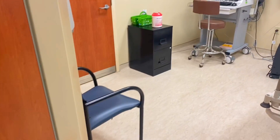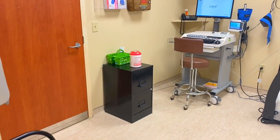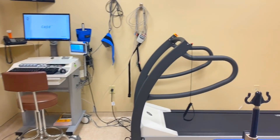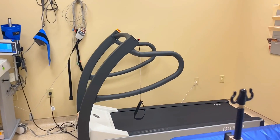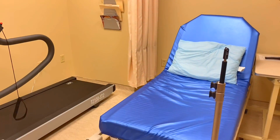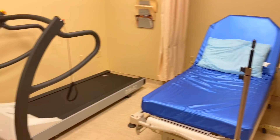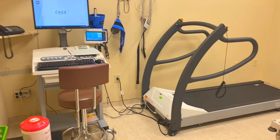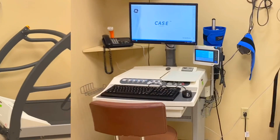Right next door we've got the stress testing room. I do a lot of nuclear stress tests, so it's convenient that it's right next to me. This is where we've got the EKG equipment and the treadmill in order to monitor their heart during the stress test. Not every patient can walk on that treadmill, so we also have a stretcher in here for patients that need to have the pharmacological stress test using medicine instead of exercise.